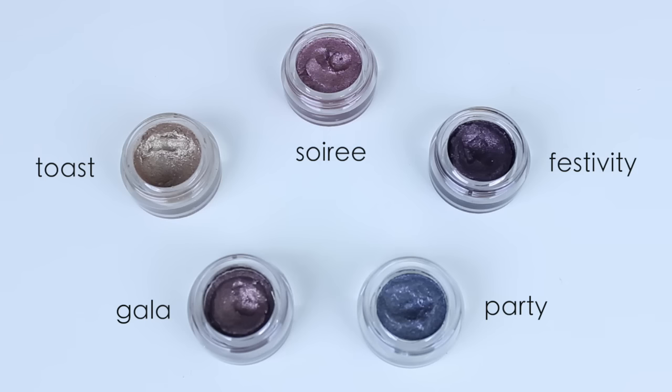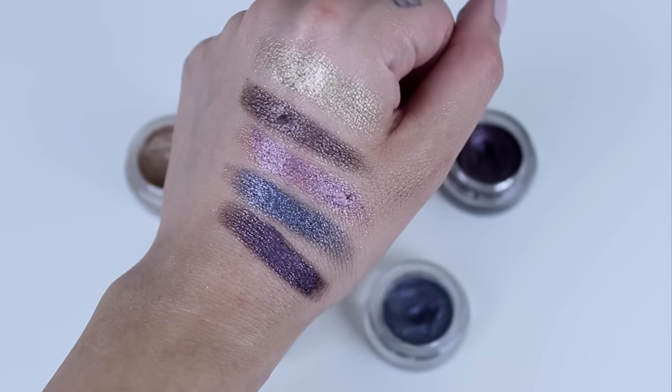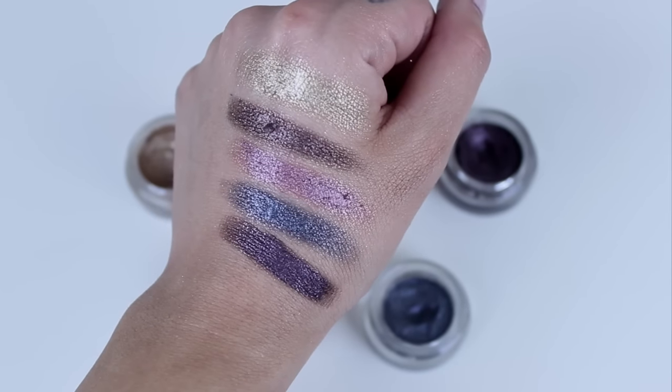Also from Elf, I have these Long Lasting Lustrous Eyeshadows. I did a tutorial using the shade Toast, which is a nice gold shade. This is my everyday shadow when I'm lazy — I just apply it all over my lid without even a primer and it doesn't crease; it lasts all day long. They're about three dollars from Elf. I have a few others: Gala, which is a bronzy shade; a deep purple; a cool-toned gray; and a rosy pink shade. They're all pretty shimmery, so if you like shimmer I think you're really going to like these.